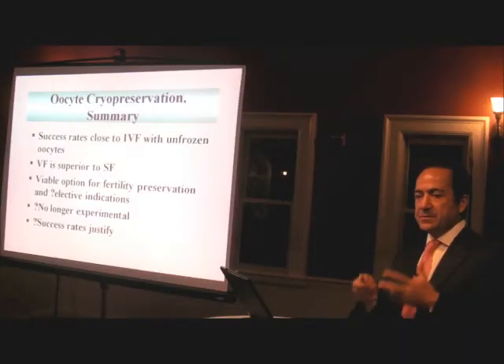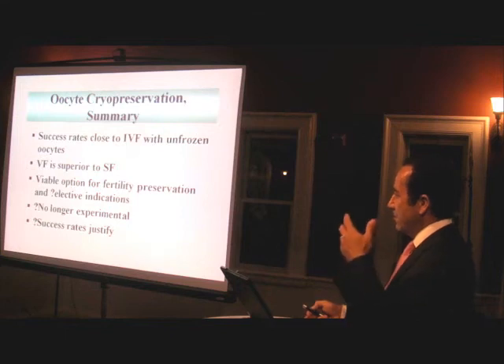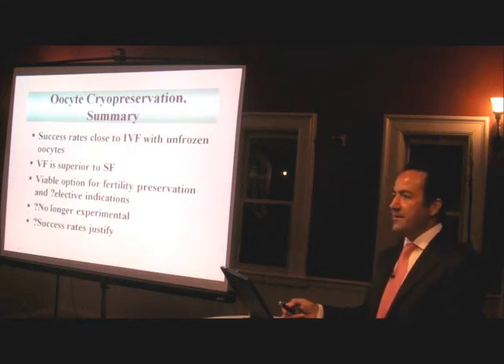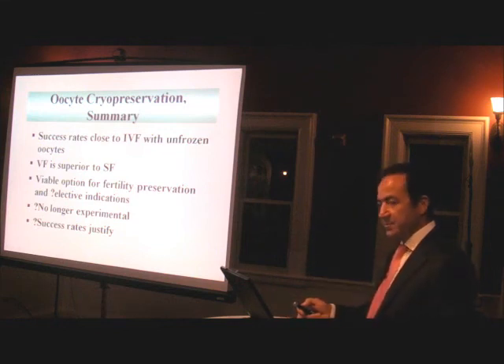So here's the question people discuss: whether elective indications should be allowed or should be considered a standard ethical approach. I want a show of hands from those who believe elective egg freezing for social reasons — to delay childbearing — should be a standard indication.